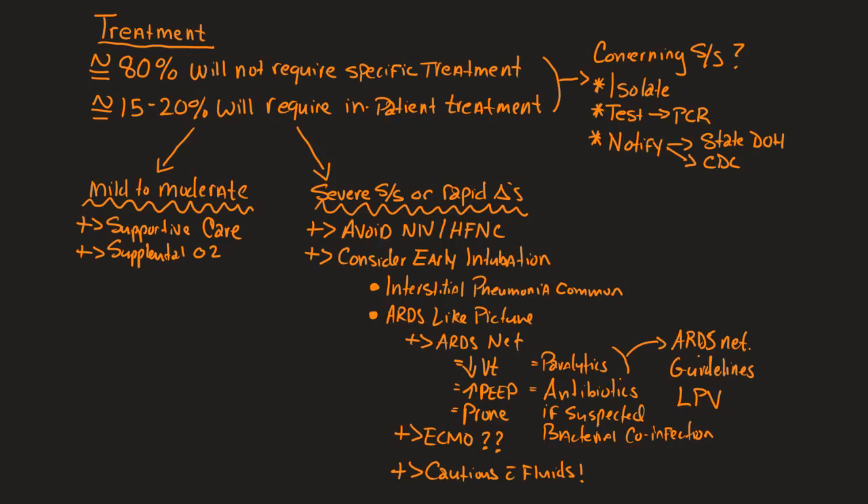Good day everybody. This is Chris back again and we're going to continue our discussion on COVID-19 slash SARS-CoV-2. This is pertinent and up to date as of 17 March 2020. In this particular video I'm going to talk about treatment, and specifically I'm going to focus on inpatient treatment.